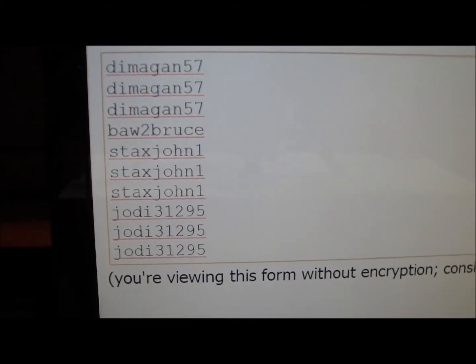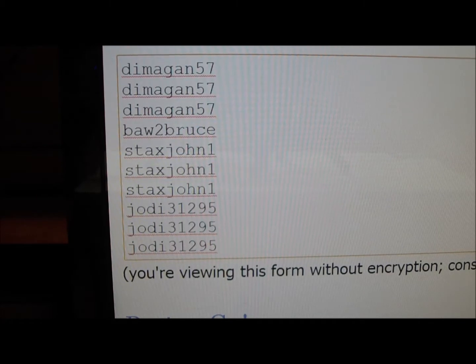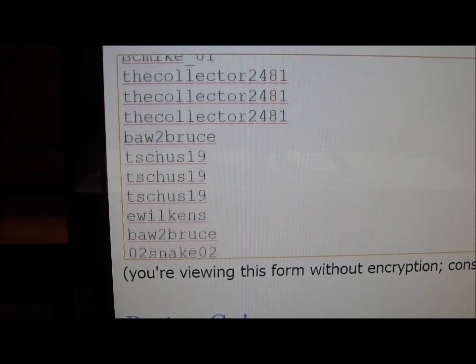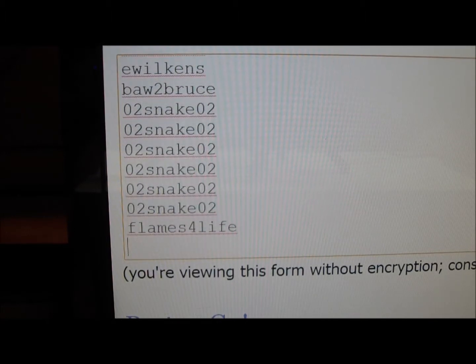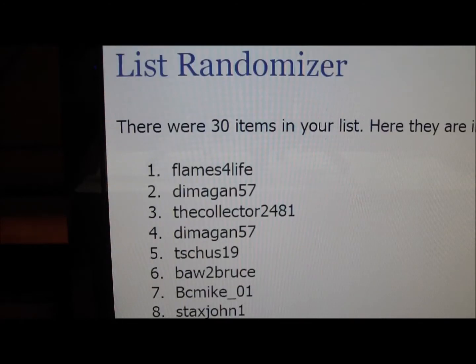Alright, here we go. All set and ready to go with the Prime Box raffle. All 30 names are in the first raffle. Three times wins the whole box. Here we go with number one — we have Flames for Life.